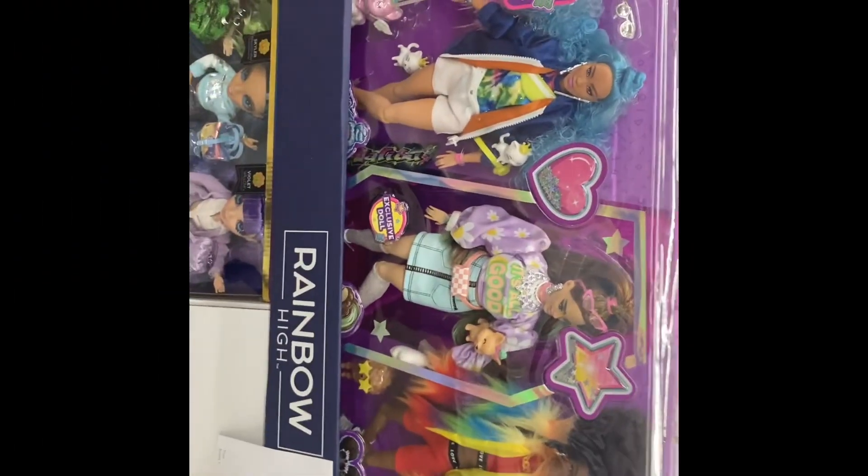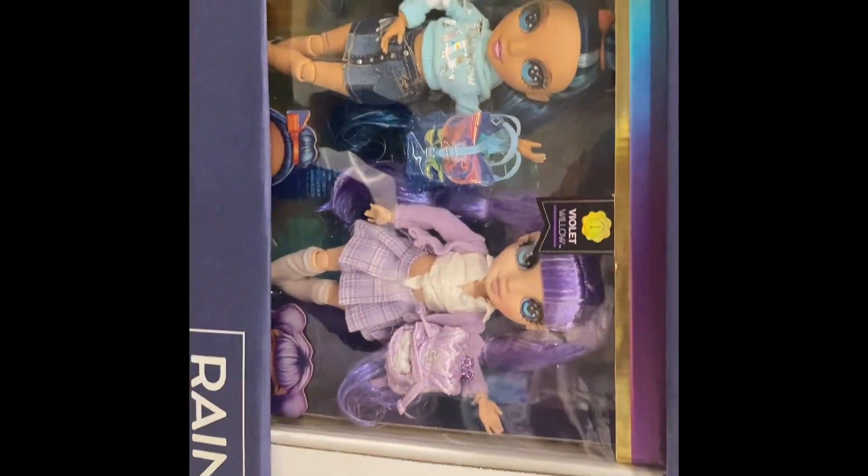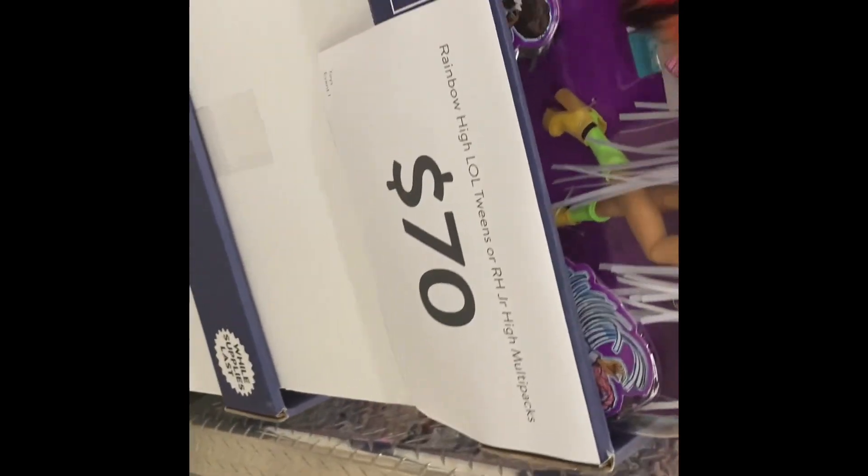This is what kind of surprised me — I found all these multi-pack dolls that were all $70. The Rainbow High pack was $70, the LOL Tween pack was $70, the Barbie Extra pack was $70. These are perfect for anyone who is new to collecting or looking for dolls as Christmas gifts.